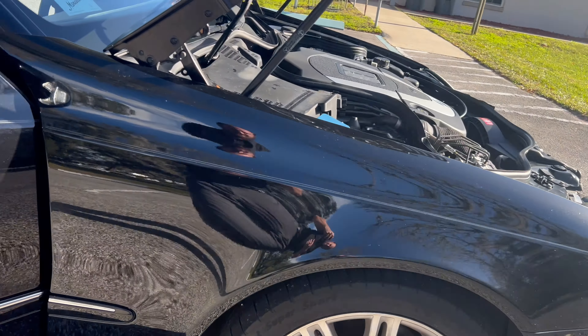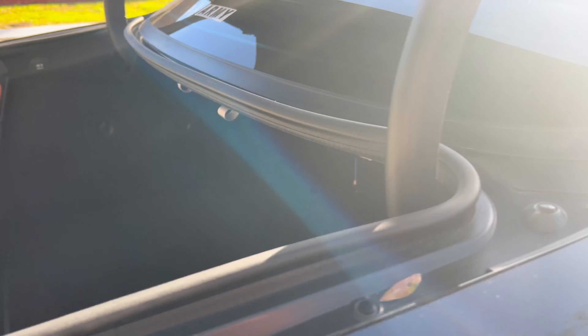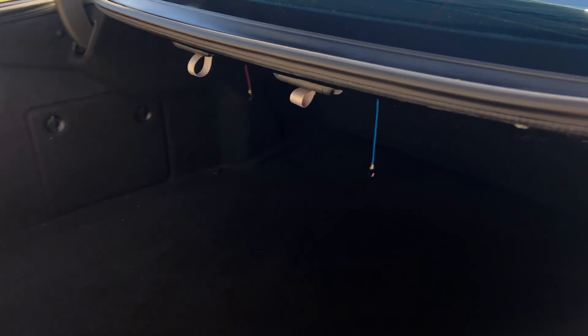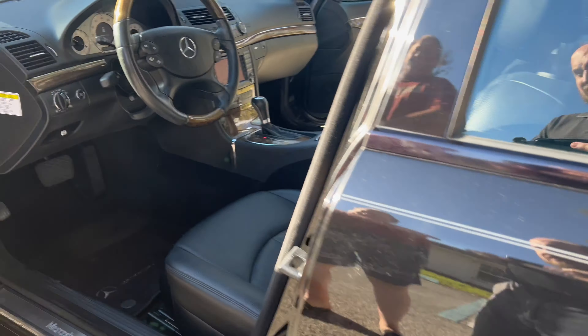The trunk's looking good. You can see a spare tire and all that. It's got a tool kit under the seat — it's never been used.